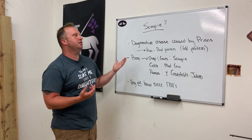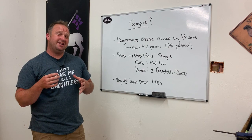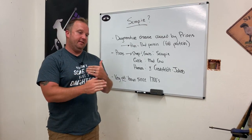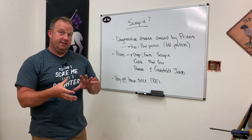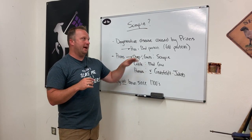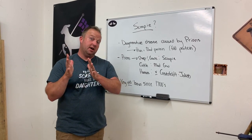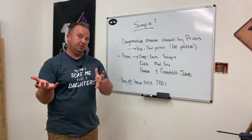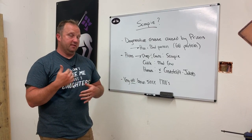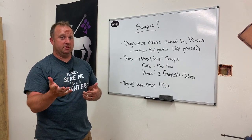Scrapie is a degenerative disease caused by prions. A prion isn't a bacteria and it's not a virus — it's actually a bad protein. Proteins in your body are strings of amino acids that fold up in a very specific way. A prion is a bad protein that has been manipulated so it's not folded correctly. When that protein comes in contact with other proteins, it causes them to change their structure as well, creating an out-of-control process that leads to degenerative symptoms such as brain disease and neurological symptoms.